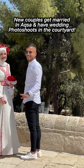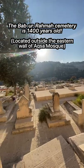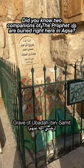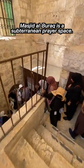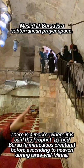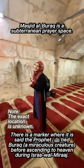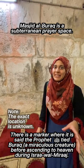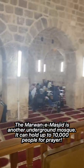Every day you'll see new Palestinian couples getting married in Aqsa. Outside the eastern wall is the Bab al-Rahmah cemetery, 1,400 years old, and two companions of the Prophet are actually buried here. There's also many smaller mosques all over the complex. This is the subterranean Masjid al-Buraq — wind down a narrow staircase and you'll find yourself in a small prayer room. There is a marker on the wall where it is said the Prophet tied Buraq, a miraculous mysterious creature, before ascending to heaven during Isra wal Miraj.